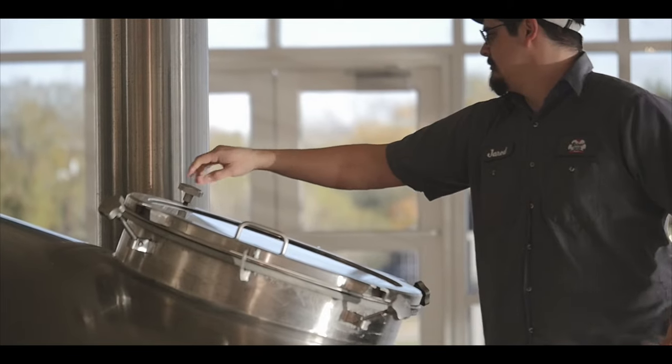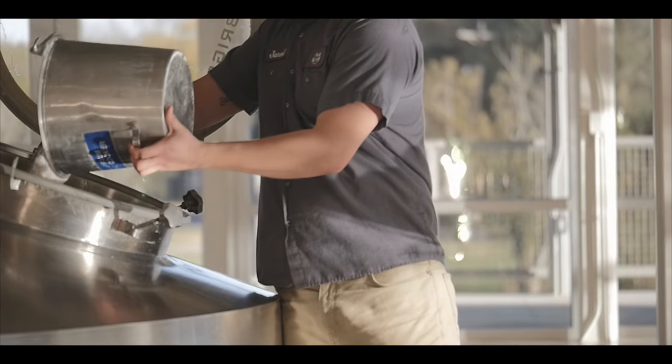A lot of coffee brews are pretty heavy, whereas this one's got a lot of drinkability. You can have more than one and it's smooth. It's a little malty. It's not too bitter. It's not very astringent. I think it's a really, really nice drinkable brew.